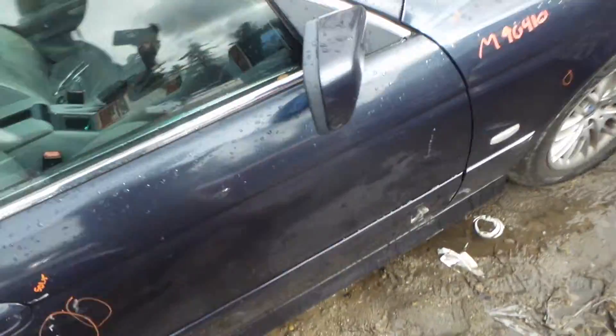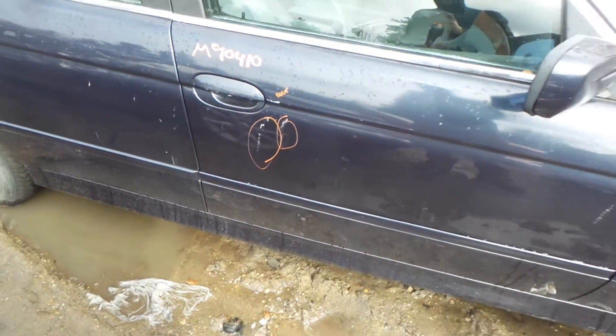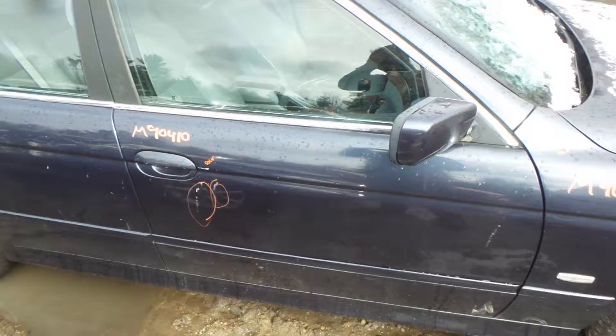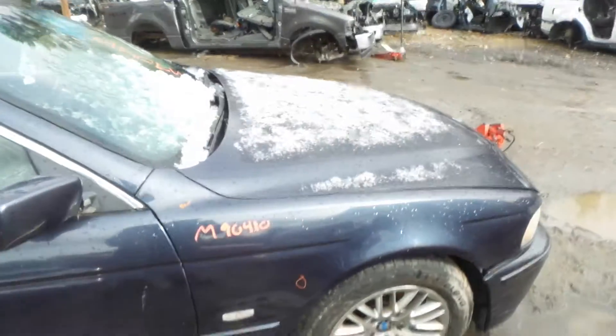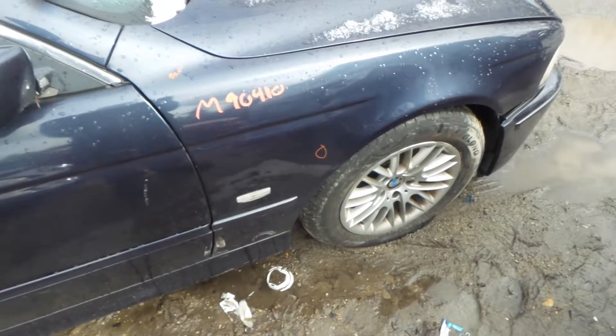The front right door is insurance quality, it's got a couple pings right there. The body colored mirror on the right hand side is insurance quality showing no damage, and the front right fender is insurance quality, it's only showing one ping.